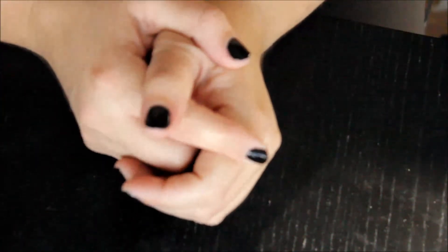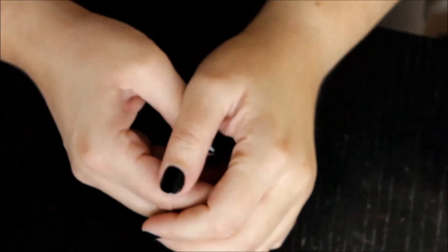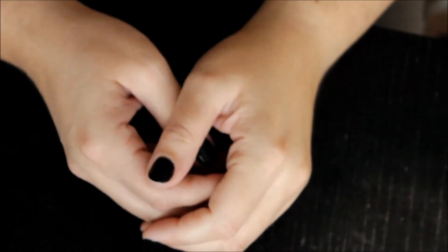Hi guys, welcome back. I'm Megs and this is the Painted Lip. I'm going to start doing some series on decluttering. Today's video is going to be foundation. Let's get started.